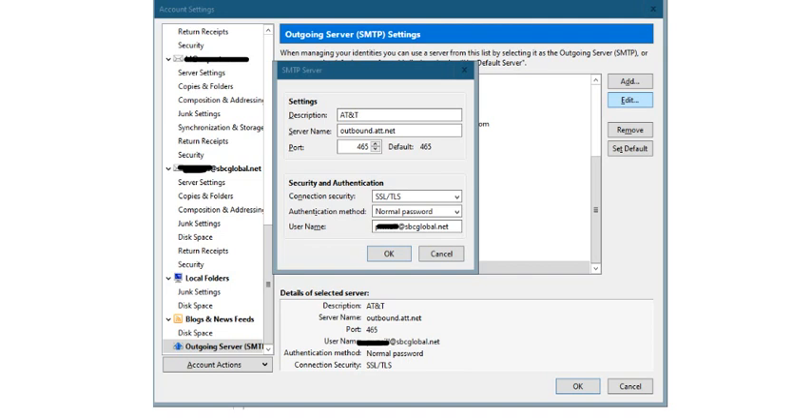Then you need to go to the outbound settings and check whether the outbound.att.net server name is correct, and the port number should be 465 by default, and you are using SSL. Then click on OK.